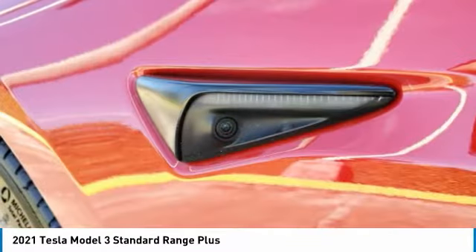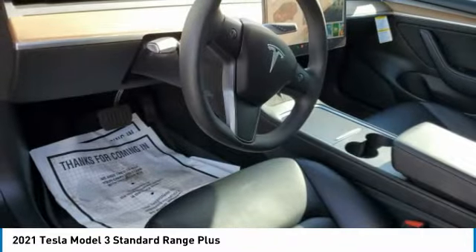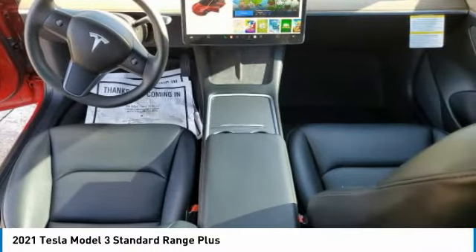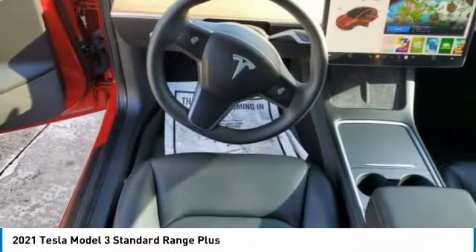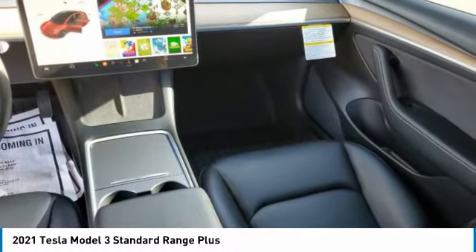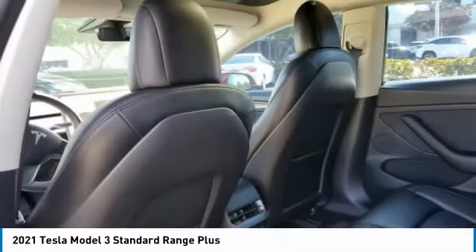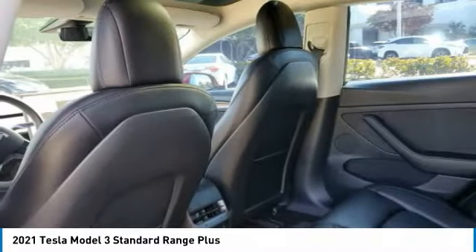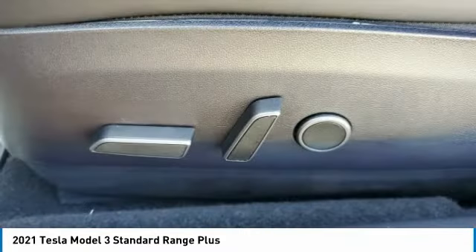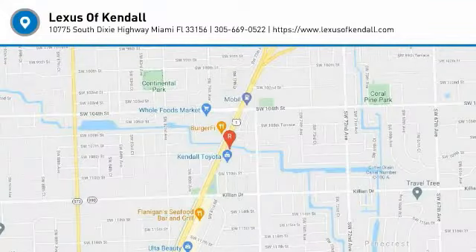Take this vehicle for a spin and see why so many shoppers are now proud owners. See you soon!